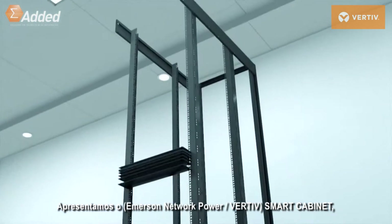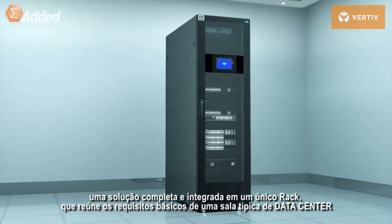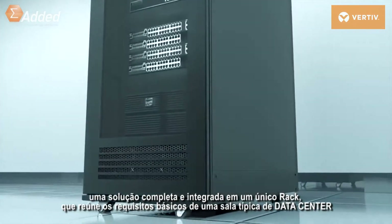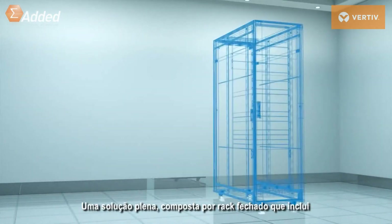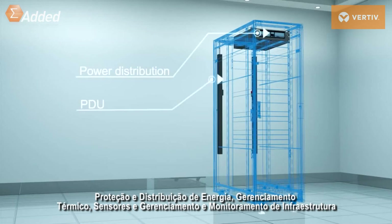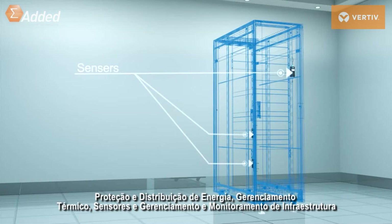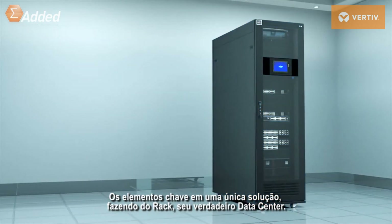Introducing Emerson Network Power Smart Cabinet — a fully integrated IT solution in a single rack that meets all the requirements of a traditional data center. It provides a solution that contains racks and enclosures, power protection, power distribution, thermal management, and infrastructure management and monitoring — key elements in one solution, making it a true data center in a rack.